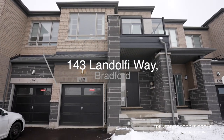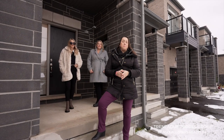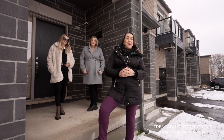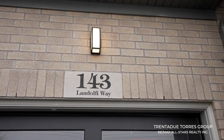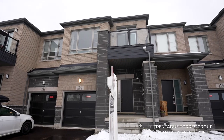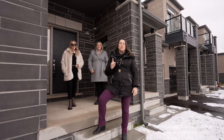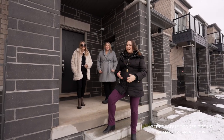143 Landolfi Way is located in a private enclave of newer modern luxury townhomes built by Cachet Homes and occupied just less than a year ago. Today we are showcasing the Drury model Elevation B, which boasts approximately 1,783 square feet. Let's head inside where we are excited to share some of our favorite features of this home.